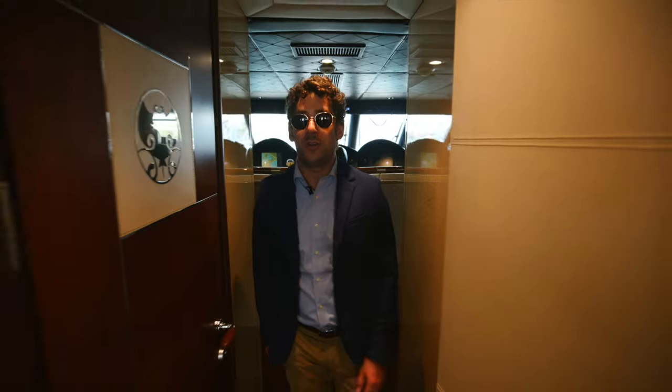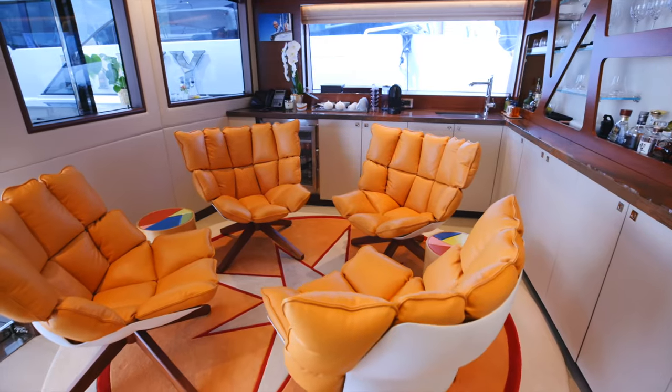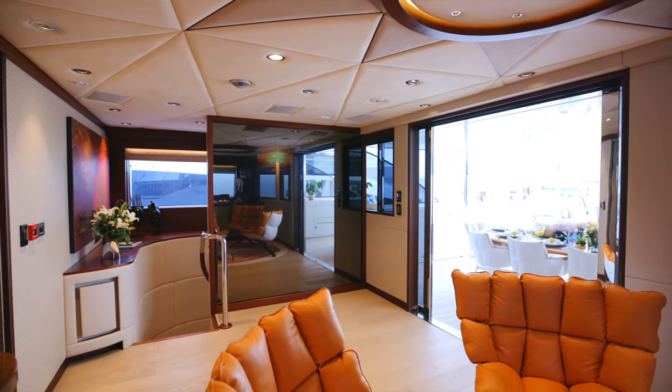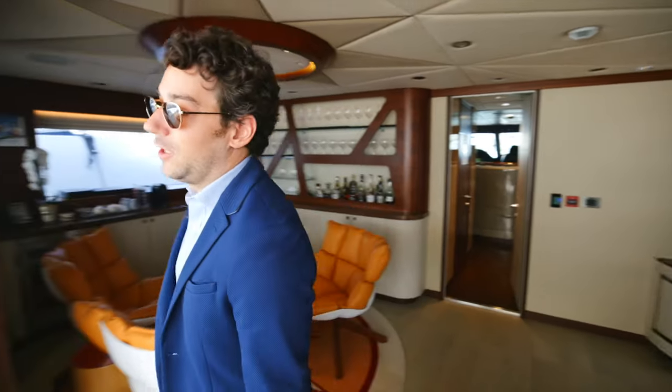Now we're walking into the upper deck area. This area was completely redesigned by the designer and the owner to have a coffee station, a rum station, a whiskey station, and a beautiful TV behind this mirror.